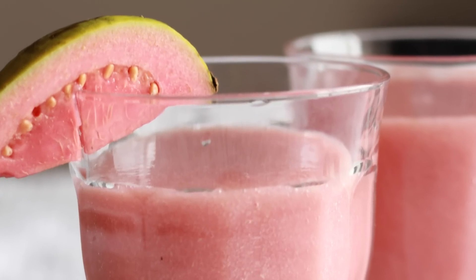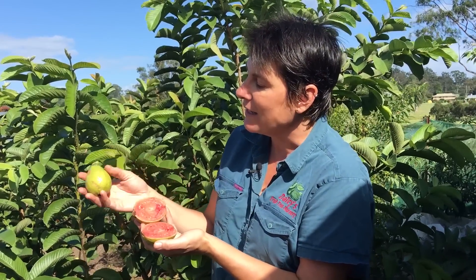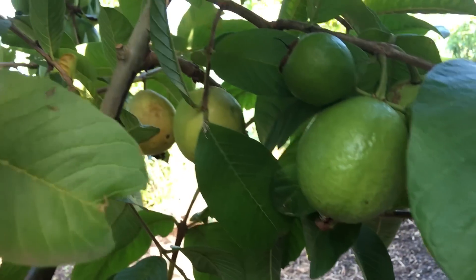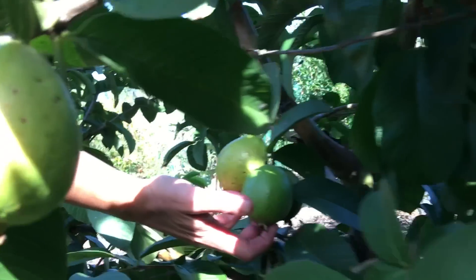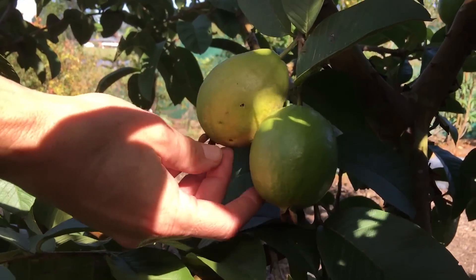They're really delicious aromatic fruit and they're used to make guava juice, but they're also delicious eaten fresh off the tree. They hide inside these green fruits, so when you look at the tree it just looks like it's covered in green fruit, but once they start to slightly go yellow you can usually just touch them and they'll fall off when they're ripe.